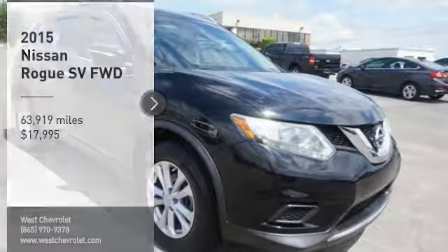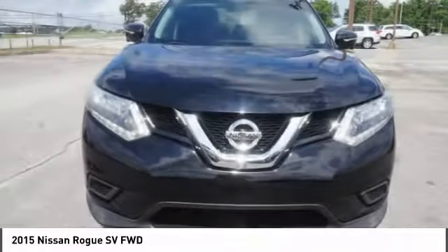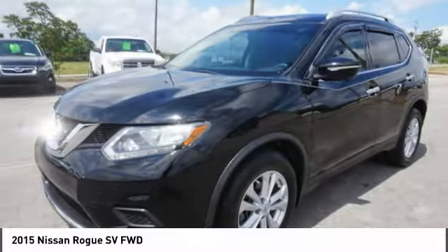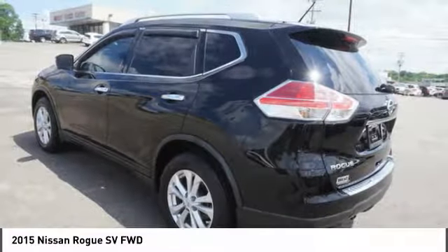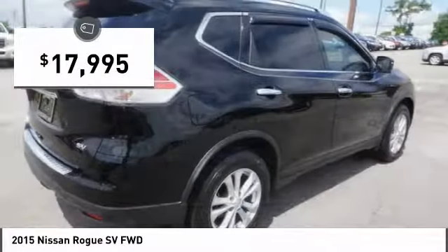Stop by and take a look at the 2015 Rogue. The stylish Rogue gets 27 miles per gallon and still boasts nearly 58 cubic feet of cargo space. With a 5-star side impact safety rating and competent handling, the Rogue is more than you expect and everything you deserve, and is priced below $20,000.